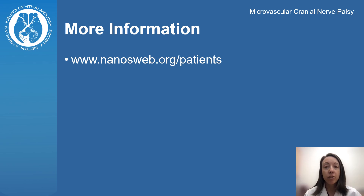You can find patient information brochures on microvascular cranial nerve palsies and other neuro-ophthalmic disorders at www.nanosweb.org/patients.